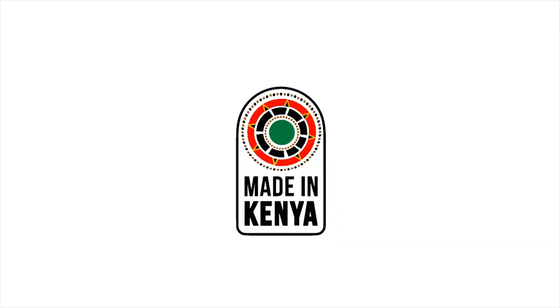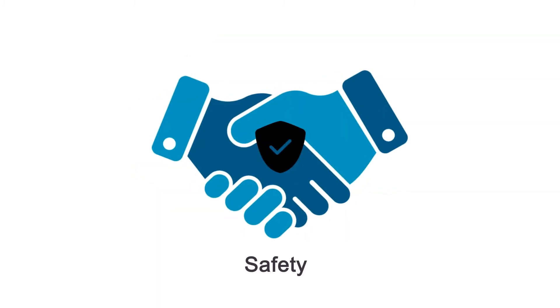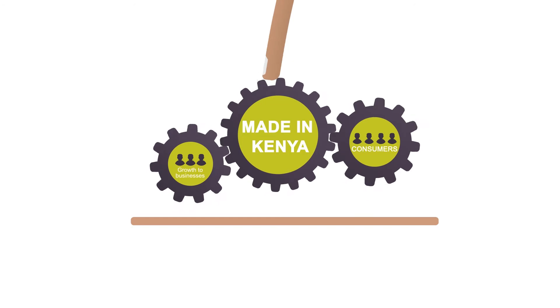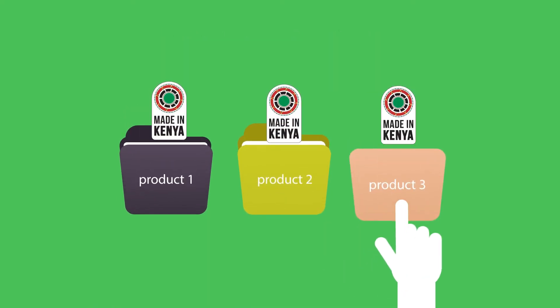The Made in Kenya, Grown in Kenya mark is the authentic Kenyan stamp of approval. It is Kenya's most trusted and bold mark, delivering growth to businesses and quality products to consumers, guaranteeing that products that carry the logo are genuinely Kenyan.